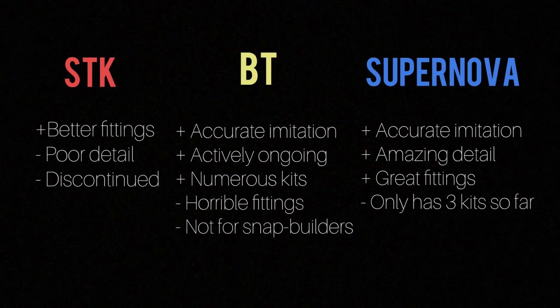You cannot snap-build BT kits as-is because the pegs are so inaccurate; you'd need to sand and trim plastic to make everything work — it's a horrible experience that a beginner shouldn't undertake. Supernova, on the other hand, has good fittings and excellent detail, making it really the best among the three knockoffs, except they only have three kits: the Murasame, Hayate, and Mugen Library. Ultimately, you'd know which is a real kit from an imitation once you touch the plastic, as Kotobukiya's plastic is smoother and softer than any of the three brands.